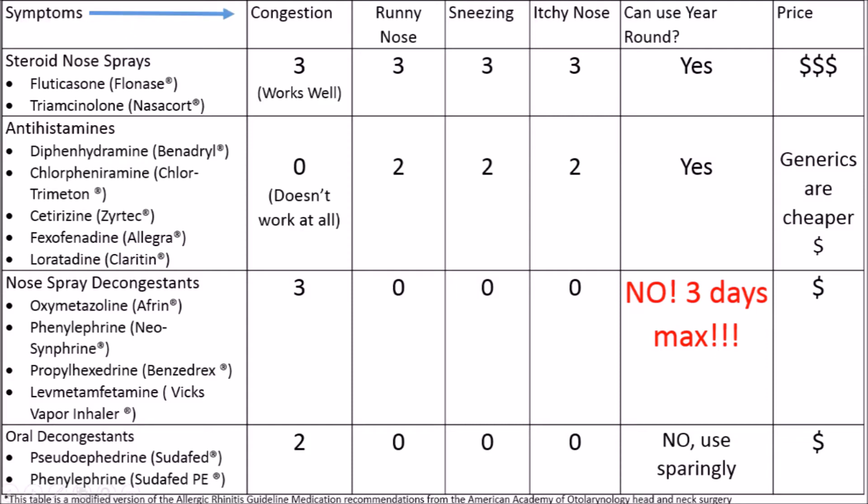Up here we have symptoms, and 3 means the category works really well for that symptom, and 0 means it doesn't work at all. The price points are over here, and here is how often you can use the medication. This is a modified table — you can find the original by following the link in the description box below.